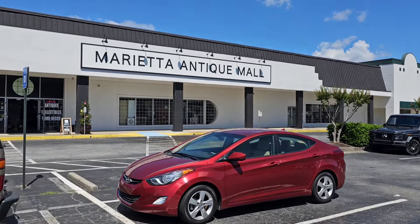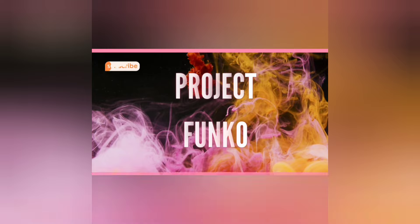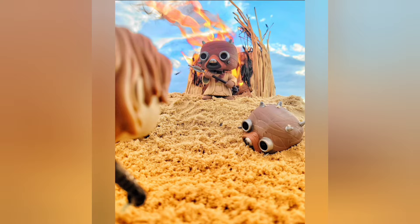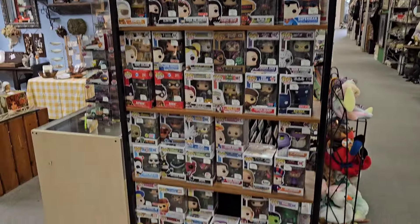Alright ladies and gentlemen, we are back at the antique mall — let's see what they got. We are at the first little area.